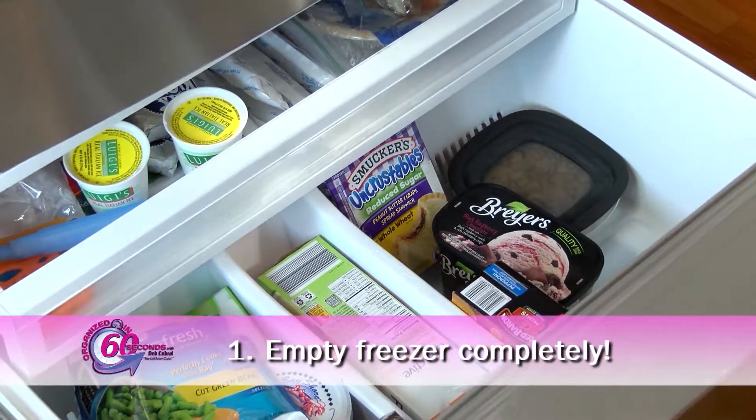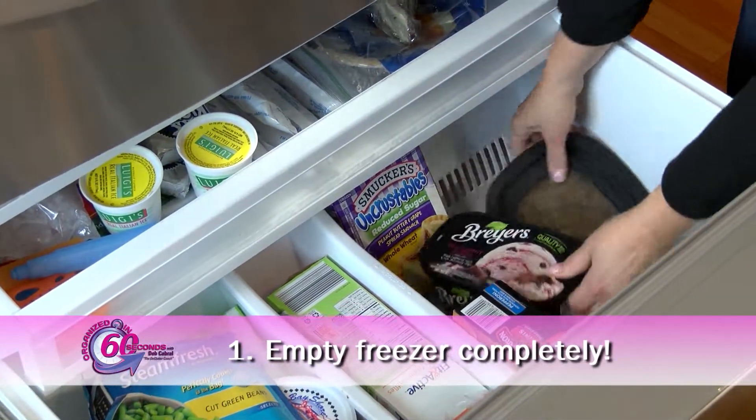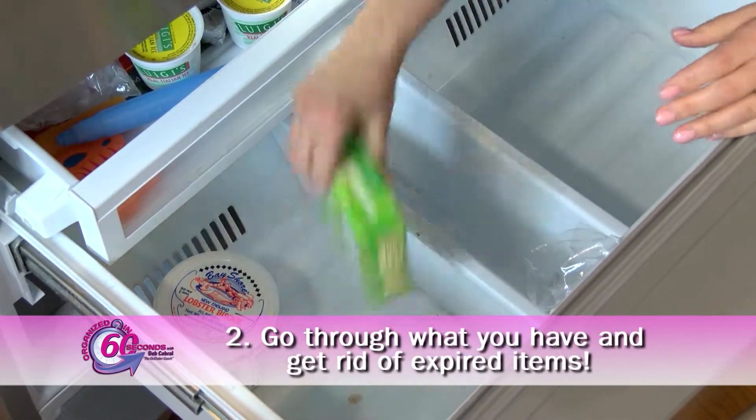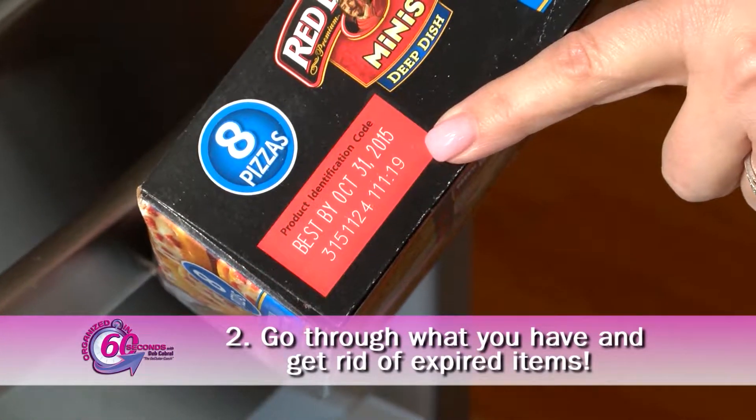First, start by completely emptying the freezer. This will help you evaluate what you have — you may even be surprised at some of the things you find. Throw out any food items that have expired or no one will eat.